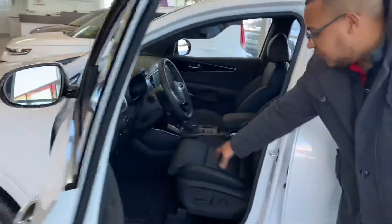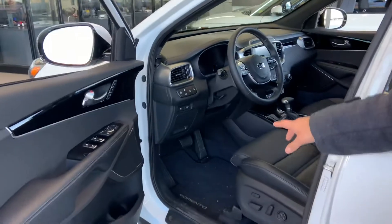Opening this up, you'll have full leather seating. This is the premium leather seating that you get with the SX model.